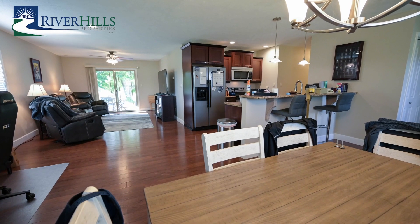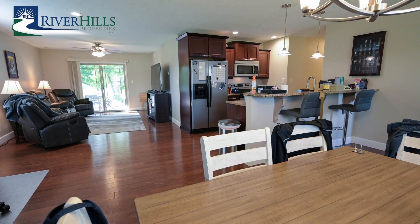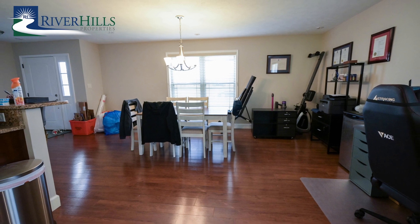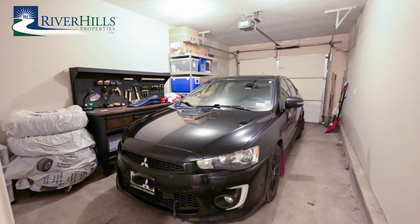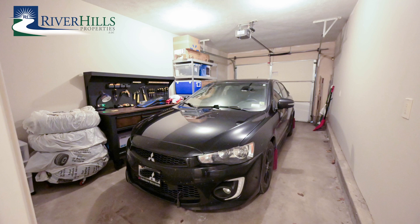Inside, the open floor plan and neutral color palette create a welcoming and airy atmosphere. Modern dark-stained engineered flooring adds a touch of sophistication, while ample storage space ensures that everything has its place. The one-stall attached garage adds an extra layer of convenience to your daily life.